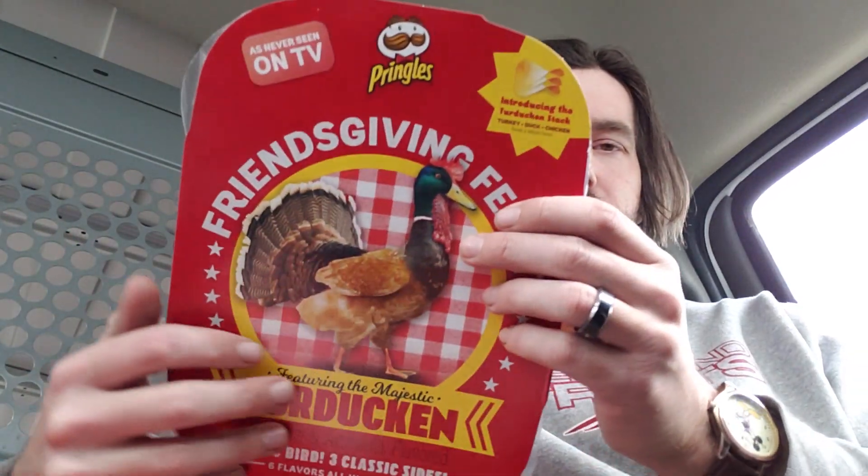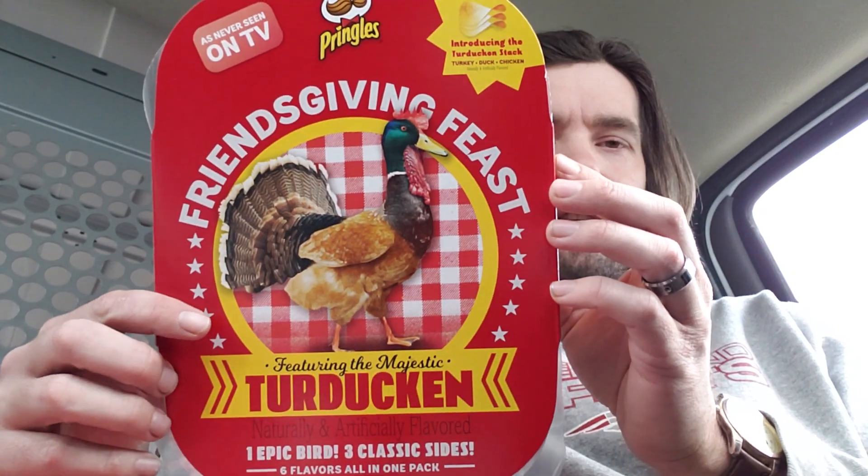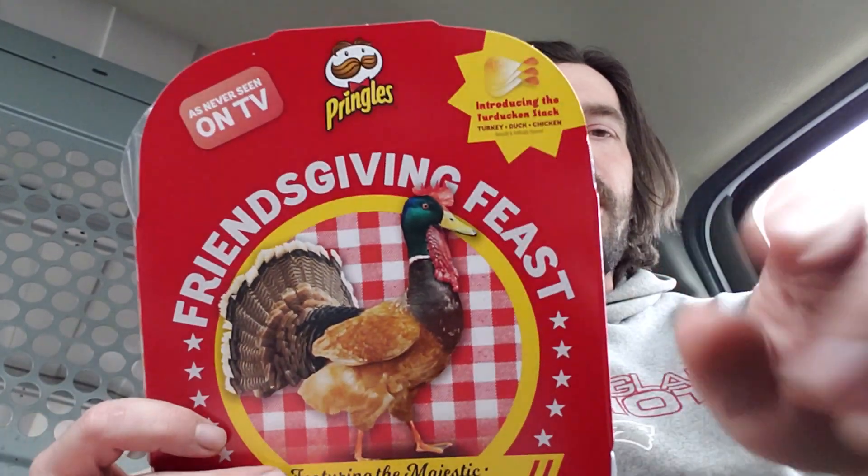About two weeks ago, after spending 41 minutes on a crashing Kellogg's website, I was able to acquire the infamous Friendsgiving Feast Turducken Pringle Pack.